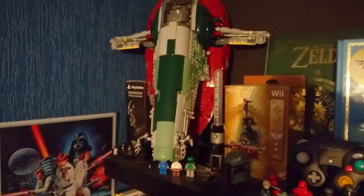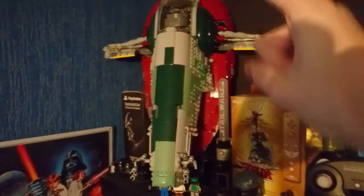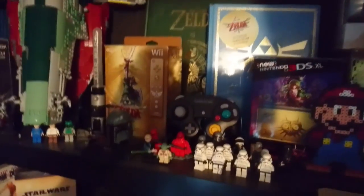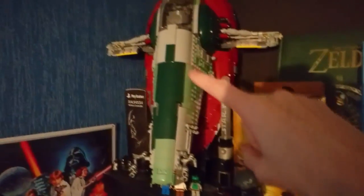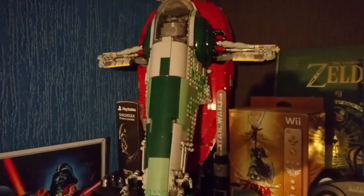Over here we've got a Lego Slave One in the corner — these are all my brother's from when he was little and we just put them up. It's kind of a Zelda and Star Wars mix, which is a weird mix but that's what we're into. This is the classic edition version and you can just about see Boba Fett in there piloting it. We've also got Boba Fett's helmet.